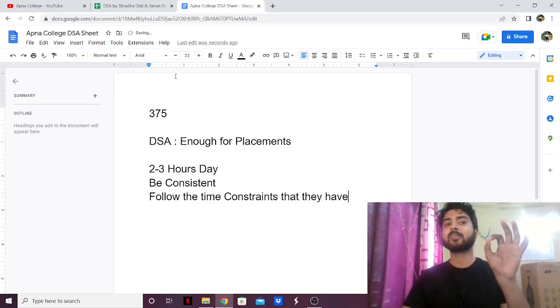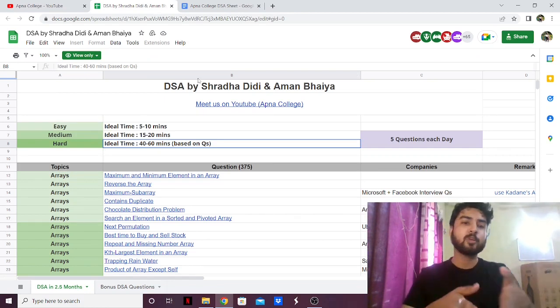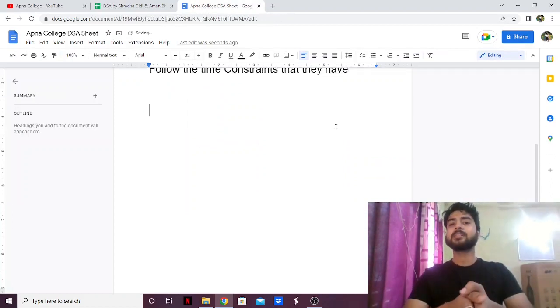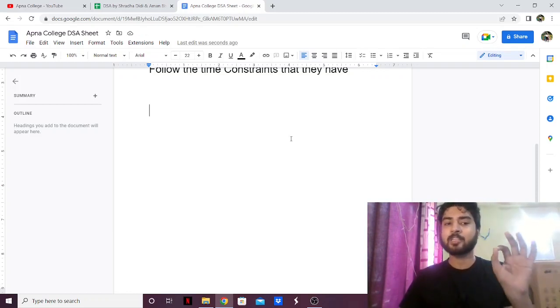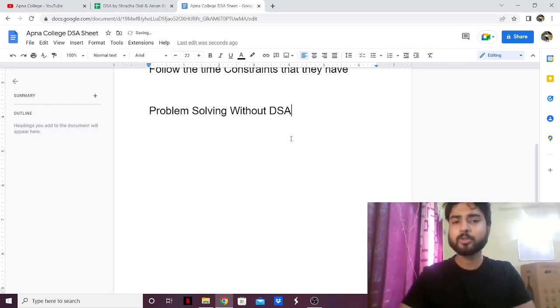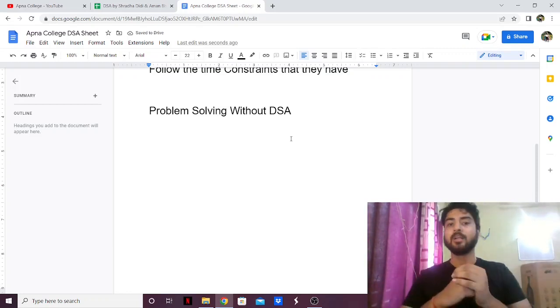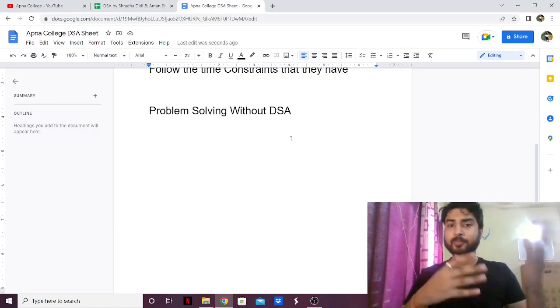This sheet is pretty much enough for placements — it's a really great sheet. The problems are essentially the same across every DSA sheet, but what sets this apart is the extra things they've included. That said, no DSA sheet is 100% enough. Any DSA sheet can only be around 90% enough, because it only covers the DSA aspect. There's one more thing in interviews — problem solving that does not require DSA — like analytical thinking, pattern-based problems, and observation.